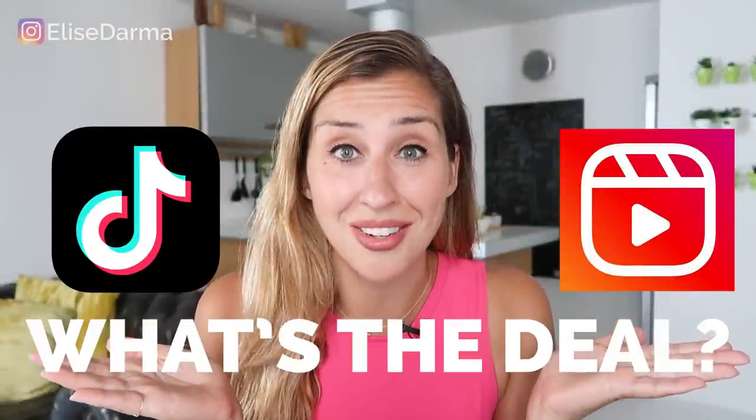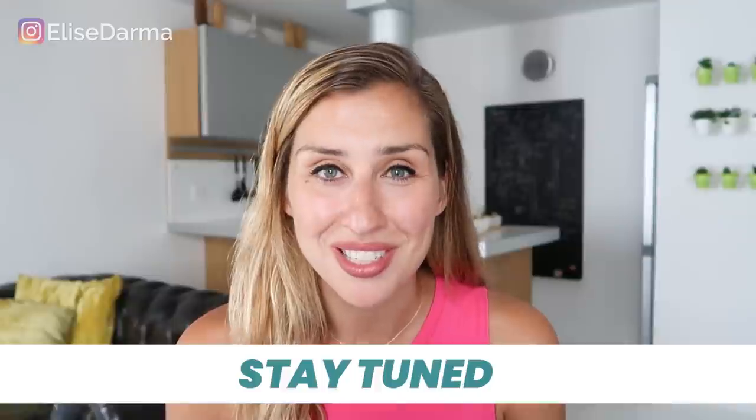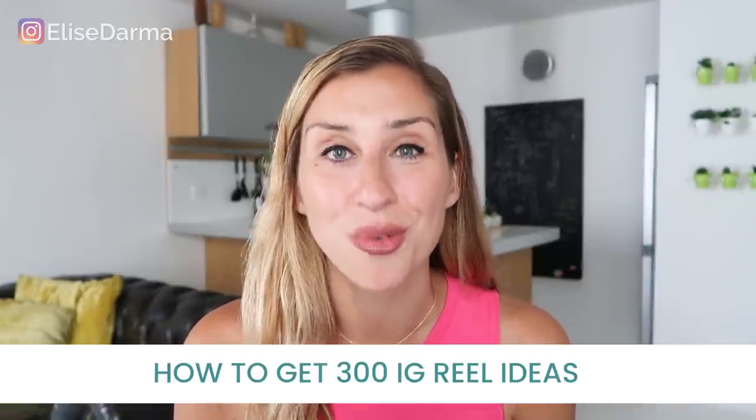TikTok Reels — what's the deal? If you're a business owner who's ever struggled with making videos for your business, you're in the right place because Instagram Reels is here. Reels is as easy as making a 15-second video for your business. It's brand new, so if you're looking for free exposure from Instagram, watch this video. Stay tuned until the end where I'll share how you can get 300 video ideas for your Reels to actually grow your business.